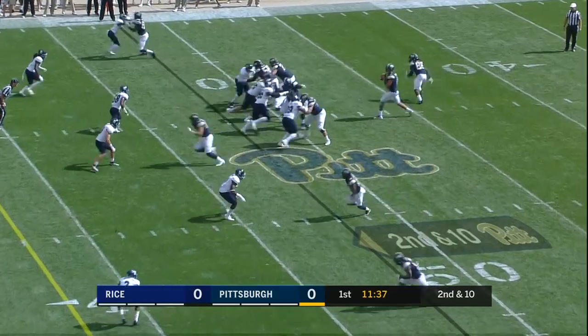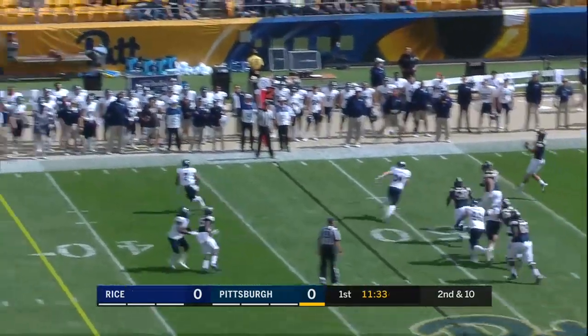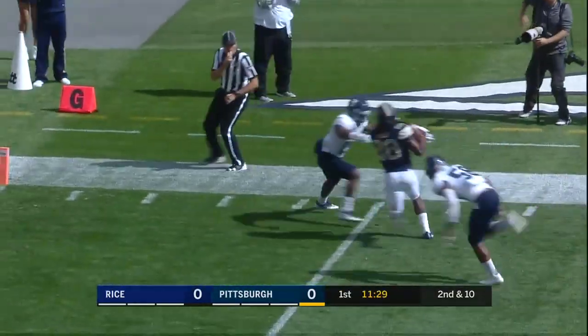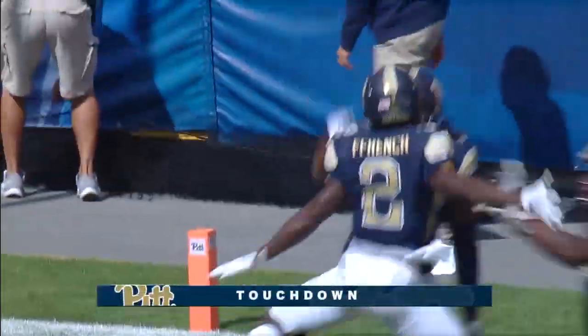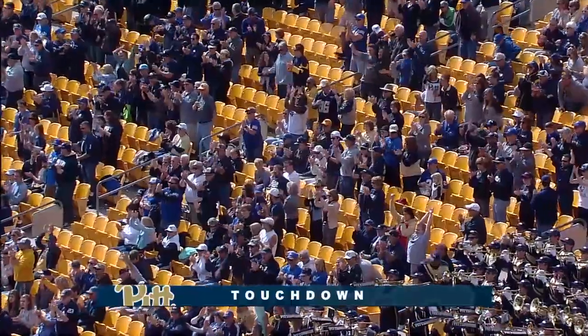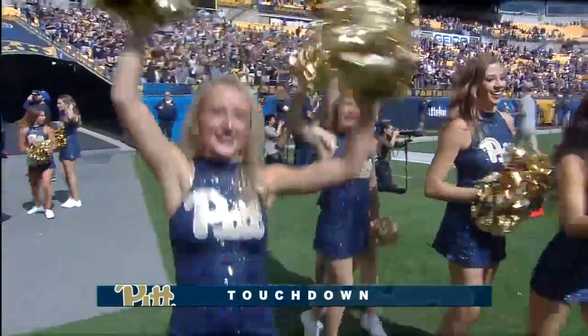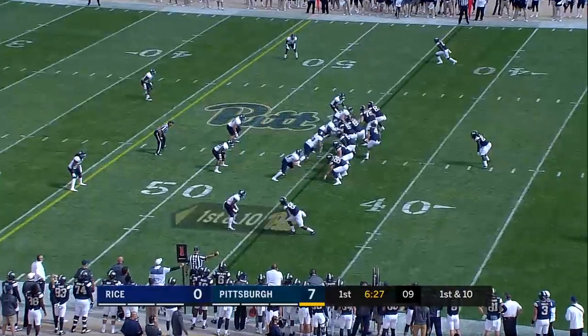Second down, Brown looking left, looking right, scrambling, launching deep down the field and down inside the five into the end zone. Shontes Moss out of the backfield for the Pittsburgh touchdown — 48 yards from Brown to Moss, and the Panthers are on the board in the first four weeks of the season.